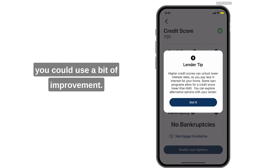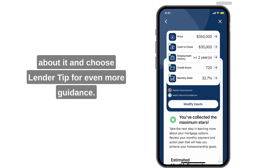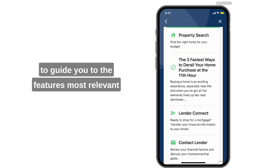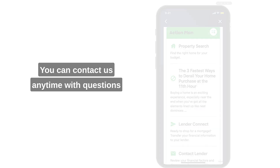A wrench icon indicates areas where you could use a bit of improvement. Click into any section to view more details and choose a lender tip for even more guidance. Based on your results, you'll see a custom action plan to guide you to the features most relevant to you on your financial readiness journey. You can contact us anytime with questions.